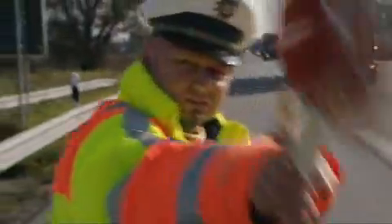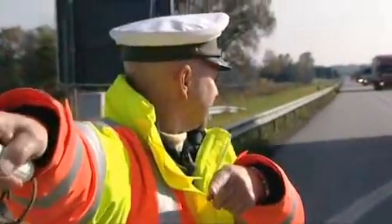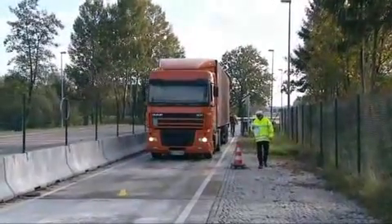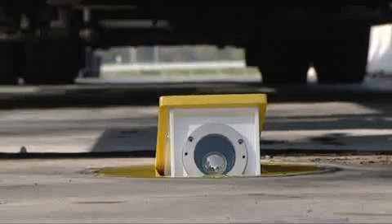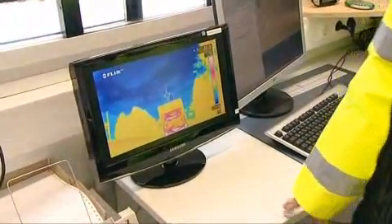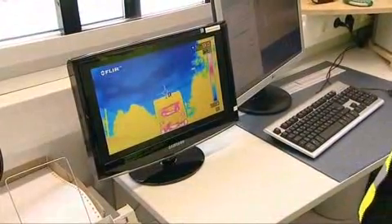Once the cameras have singled out the trucks on the highway, they are diverted to a control zone for a series of semi-automated tests. Here we use a thermal camera to check if the wheels and tires are in good shape or if the brakes are damaged.